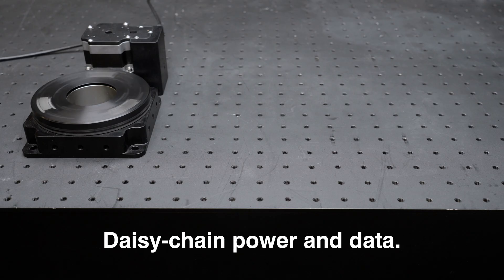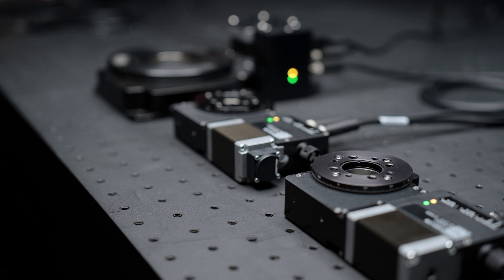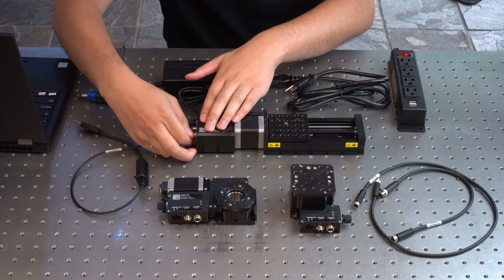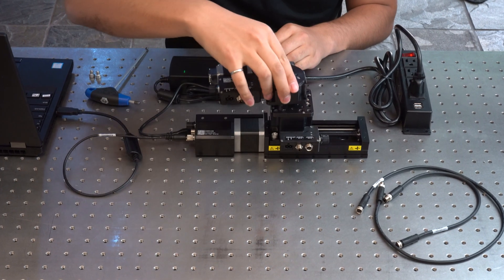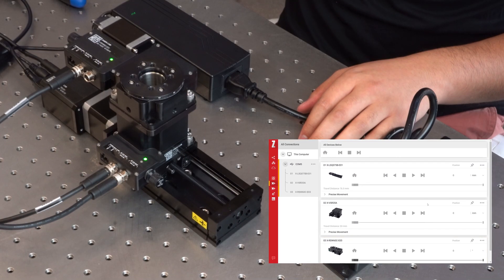Daisy chain devices together to effortlessly control multiple stages through one data connection and with one power source. Have your system up and running in minutes by using the free Zaber launcher software for fast setup and simple movements.